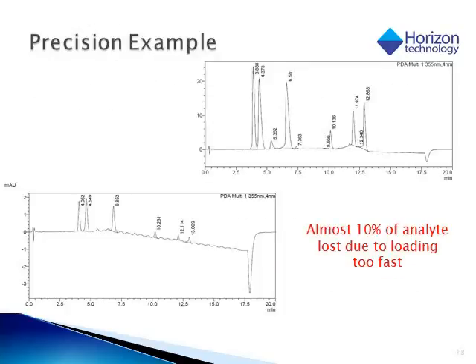Here is an example of poor precision and loss of analytes from loading too quickly. The top chromatogram is the standard which has been put onto an SPE cartridge — when we load the sample, we should not see any peaks coming through during the loading step. The bottom chromatogram shows the loading step injected onto an HPLC, and we can see each of the six target analytes of interest coming through, which represents about a 10% loss.